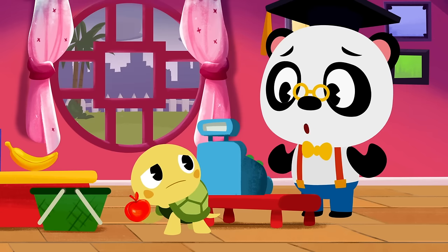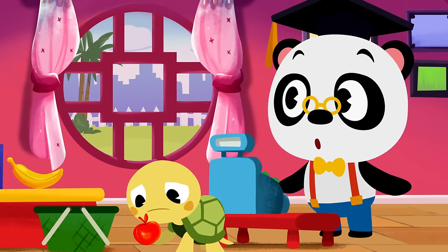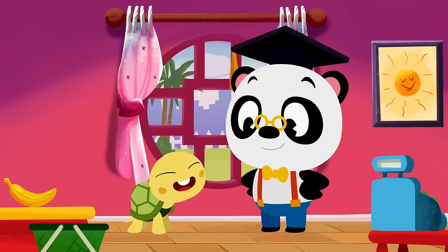Toto, you really are hungry! Hey, it stopped raining! Why don't we go to the store and buy you a real apple?